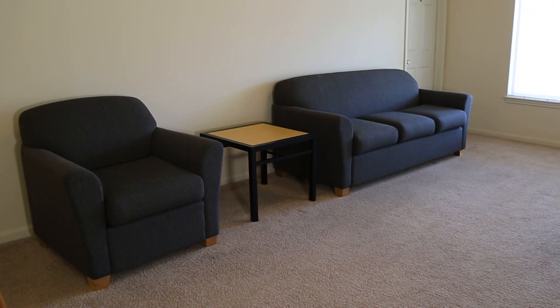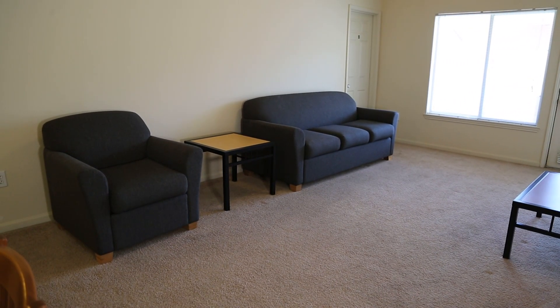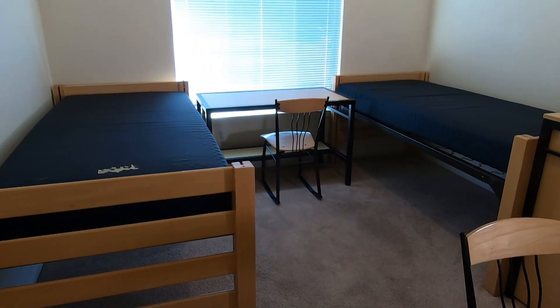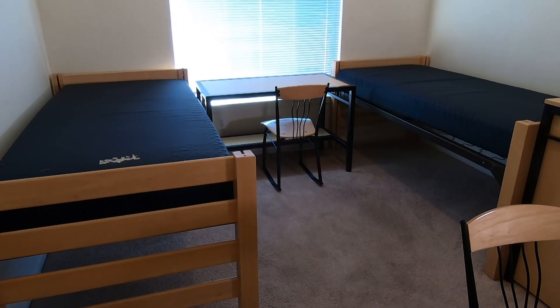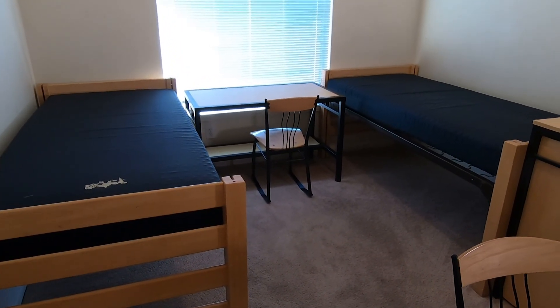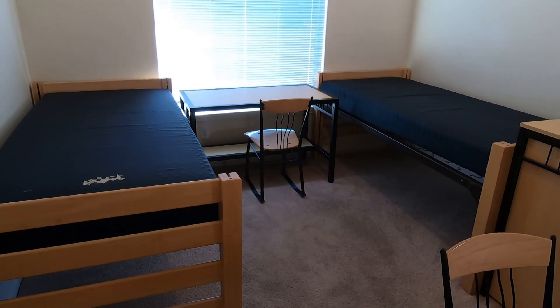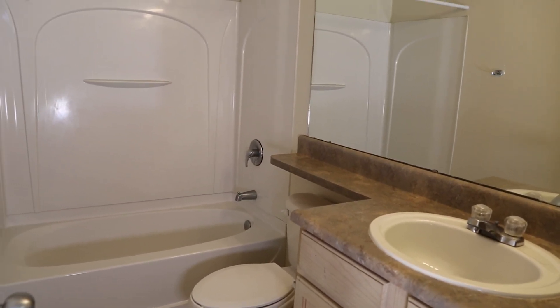Grand Strand does have apartments with one or two double occupancy bedrooms, meaning two residents share the bedroom and bathroom. Each resident in a double occupancy bedroom has an extra-long twin-size bed. In Grand Strand, if a four-bedroom apartment has a double occupancy bedroom, it will be the A bedroom. All bedrooms at Low Country and Sandhills are single occupancy. Each bedroom has a private bathroom with sink, toilet and shower tub.